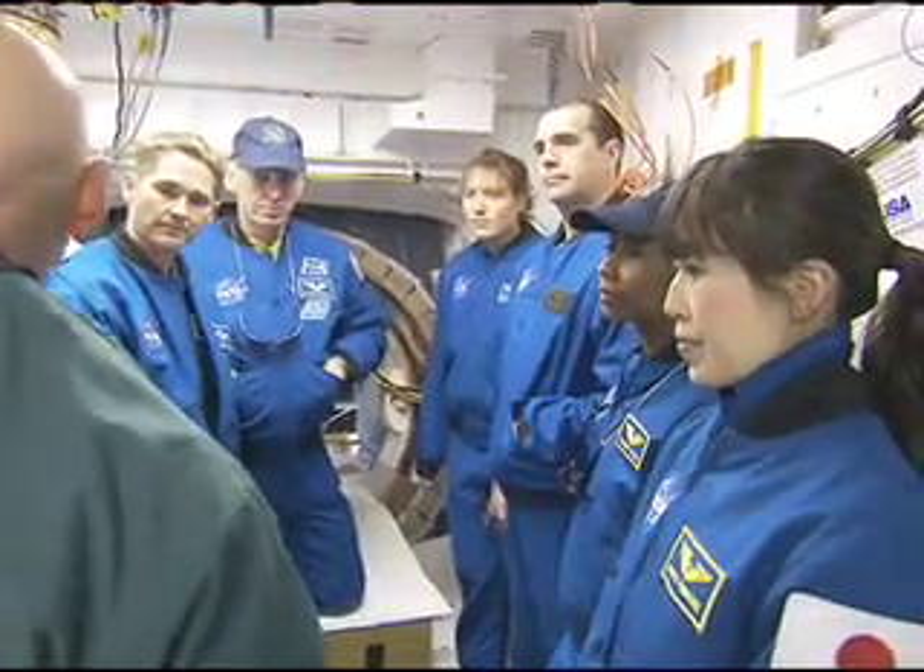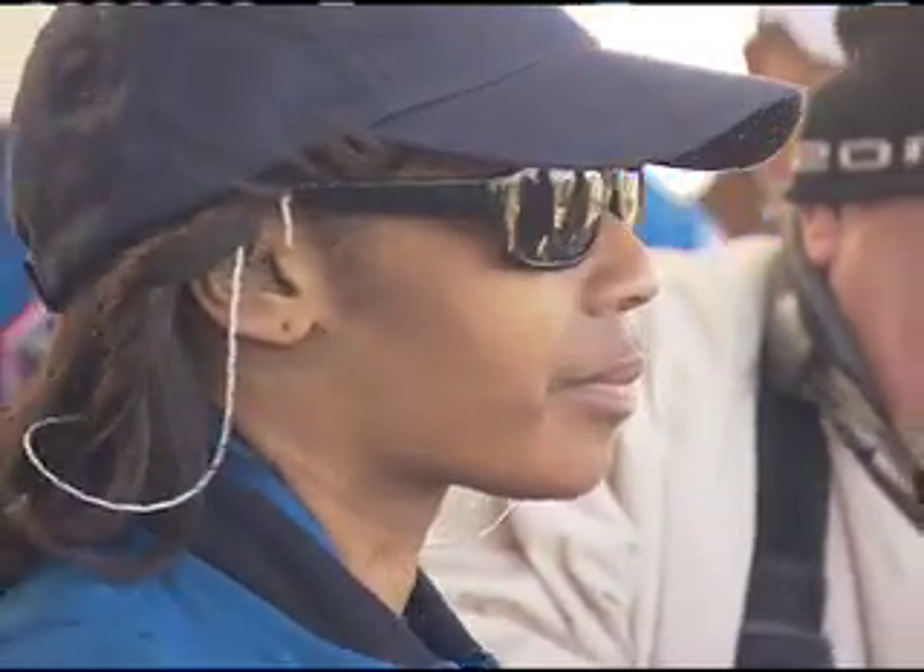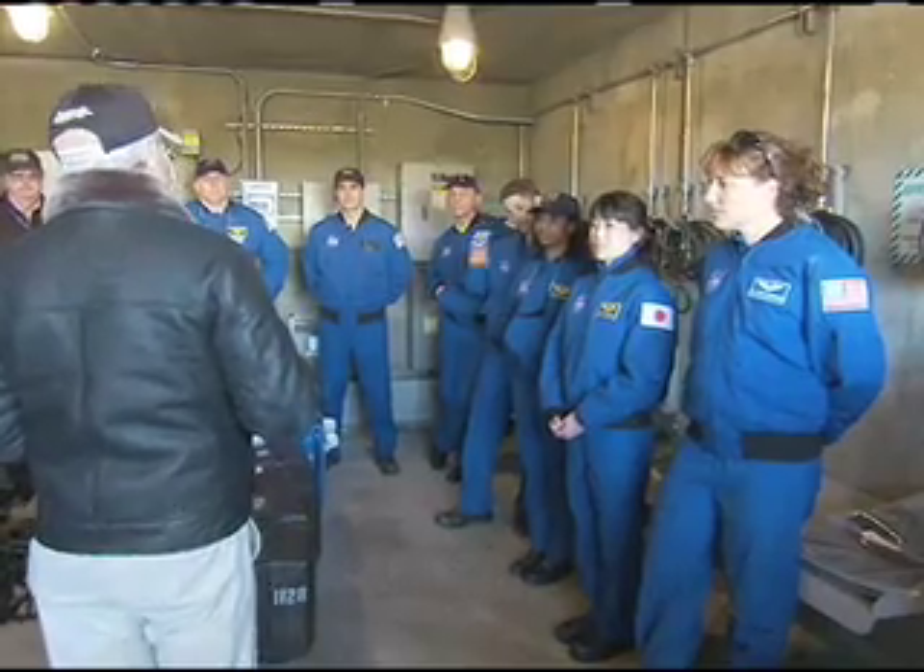In addition to Poindexter and Dutton, Discovery will carry mission specialists Rick Mastracchio, Clay Anderson, Dorothy Metcalf-Lindenberger, Stephanie Wilson, and Japan Aerospace Exploration Agency astronaut Naoko Yamazaki to the complex.